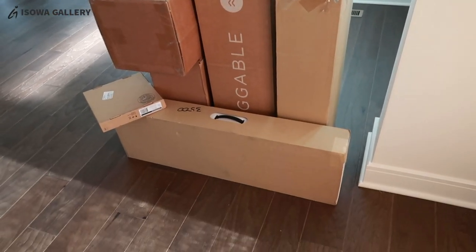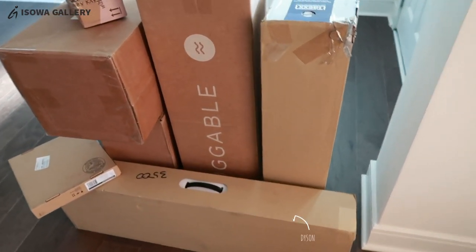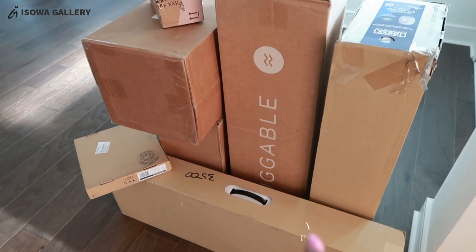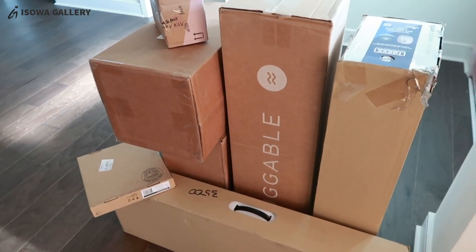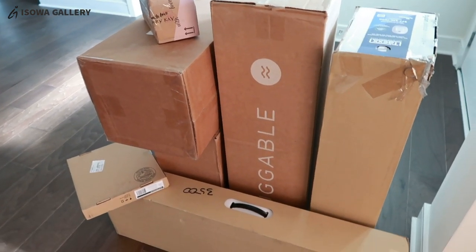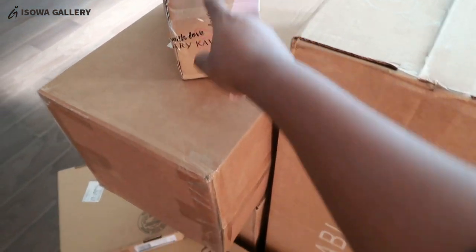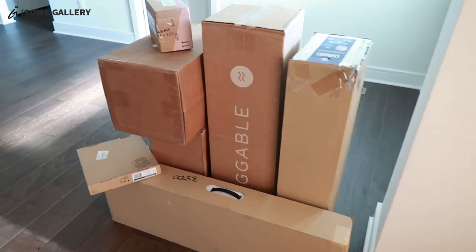These are some of the boxes I'm going to unbox. I made another video for my Dyson vacuum as a sneak peek, but I may just do a whole video just for the Dyson. There are other things I got for the home, and I got this from a friend.